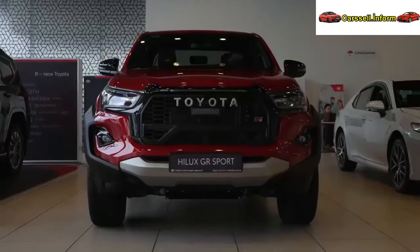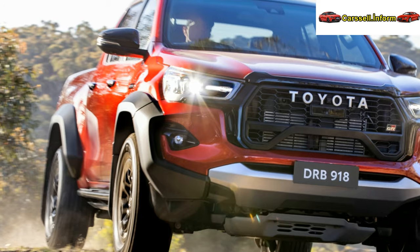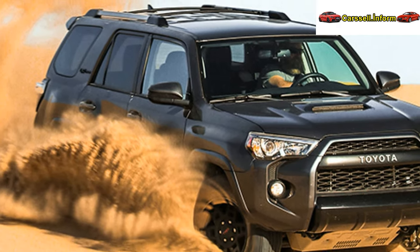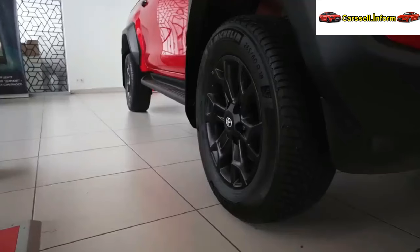While the Japanese and European versions of the 2024 Toyota Hilux closely resemble their predecessors, the Australian model presents a redesigned front. The bumper is more sculpted, featuring a new octagonal grille, revised intakes, and an aluminum-style skid plate.